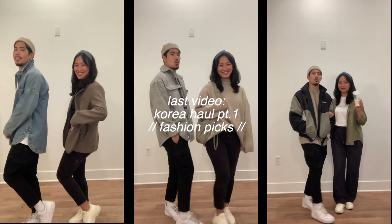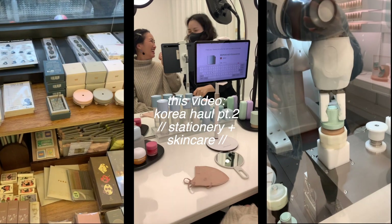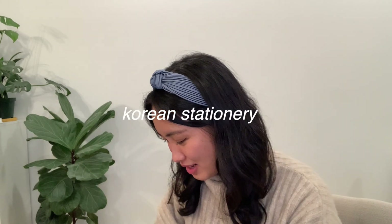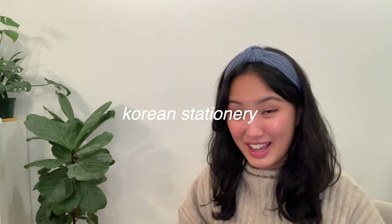Now is the segment I've been so excited to share — it's the skincare haul slash stationery haul. I'll start with the stationery first because we love stationery.